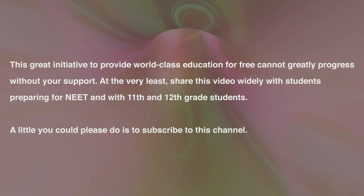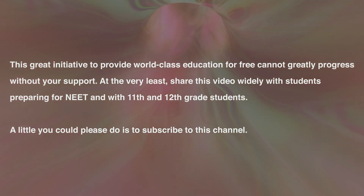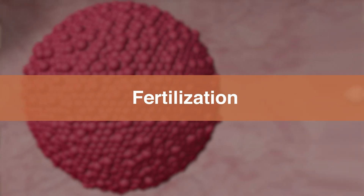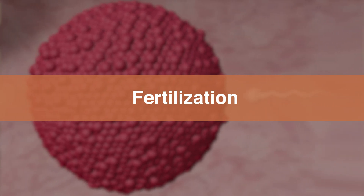Warning: this video is made as an educational material and contains sexual health content. In this video, we will discuss in detail how the ovum produced in a woman's body and the sperm produced in a man's body fused together during the fertilization process.